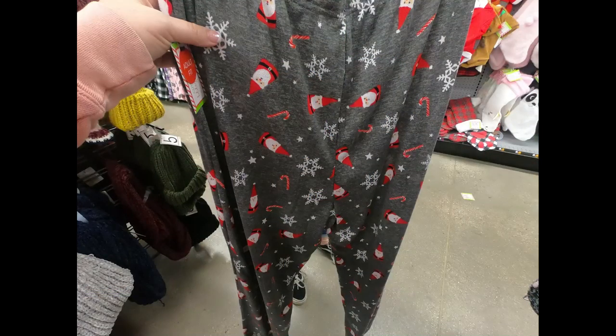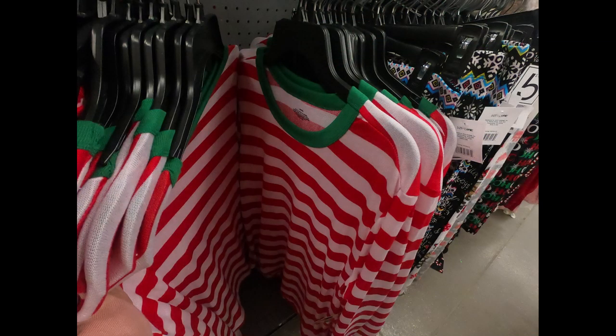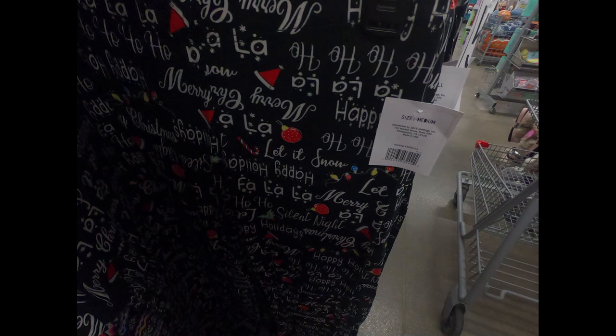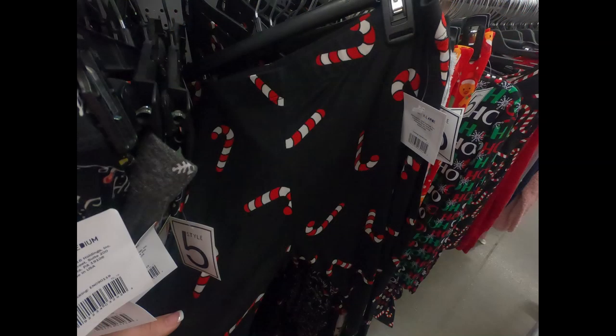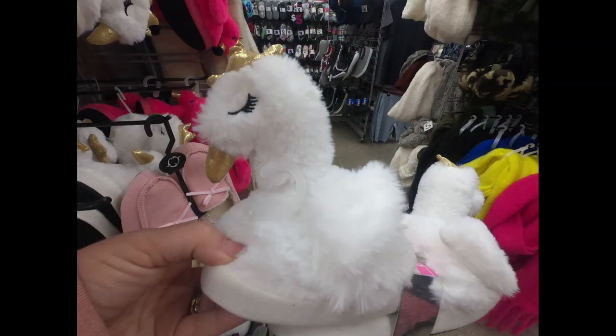I found some more pajamas — more of a two-piece knit set with a top and bottom, each five dollars so ten total. They had red and white stripes with green trim, knit pants with snowflakes more like a legging, and some with different Christmas things including candy canes, also a legging style, as well as one with gingerbread man and Christmas trees.